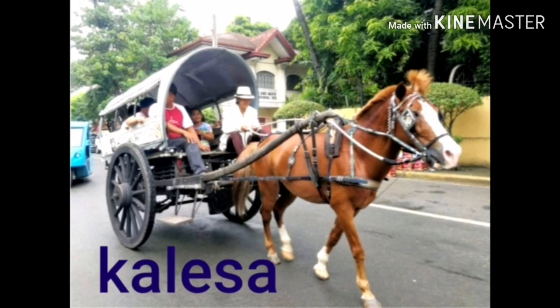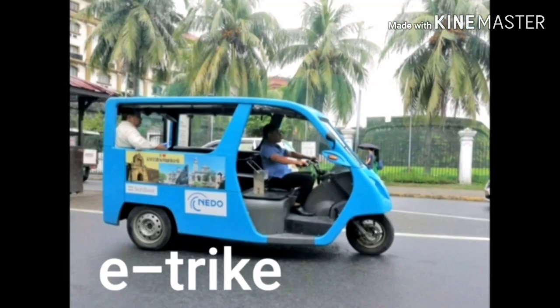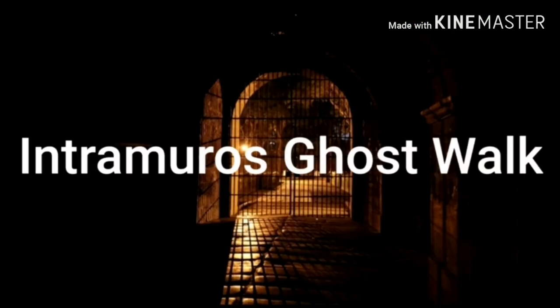To get around, ride a calesa or horse-drawn carriage, a van bike or a bike made of bamboo, an e-trike, or a paddy cab — or tricycad, as Filipinos call it. If you love history and horror, then the Intramuros Ghost Walk is for you.